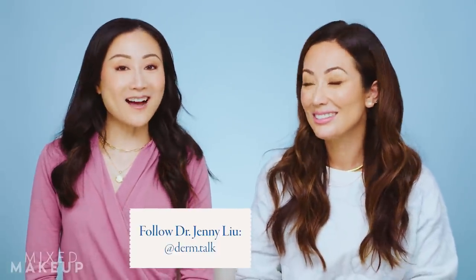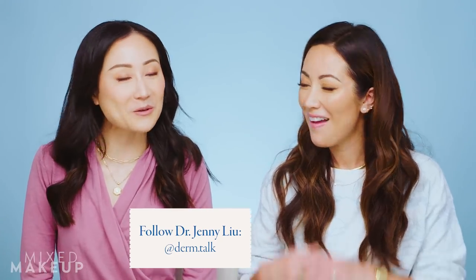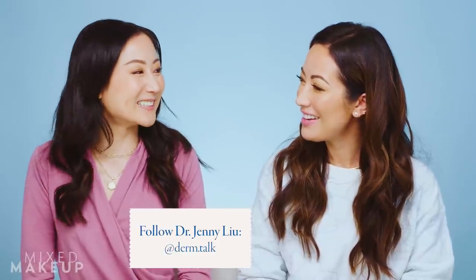Lisa, if you have any questions you can leave them in the comments below. You can also reach out if you have comments about Lisa's routine or want to submit your own. Check out our description box for all the information. Dr. Jenny Lu, you can find her on Instagram at derm.talk, and she recently started a YouTube channel too. You can also find me on Instagram at susanyara. We'll talk to you soon — bye!